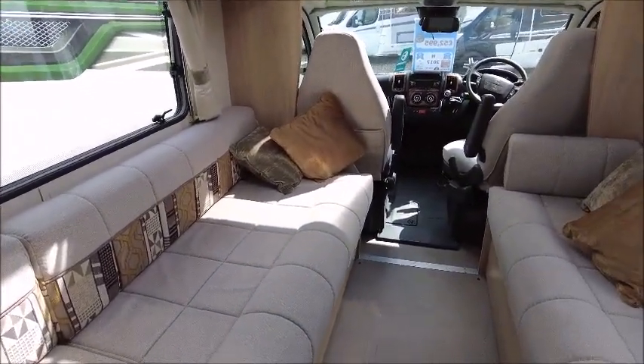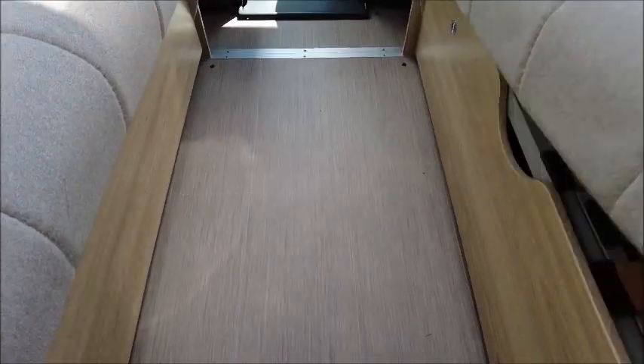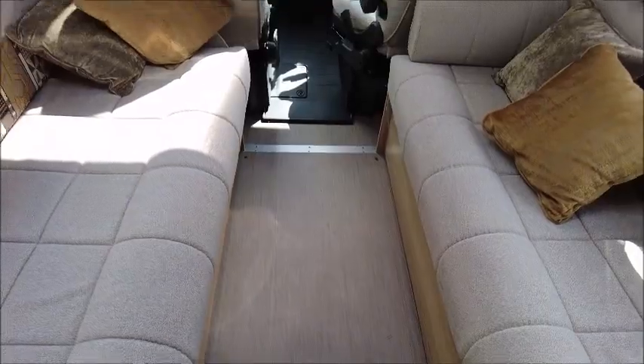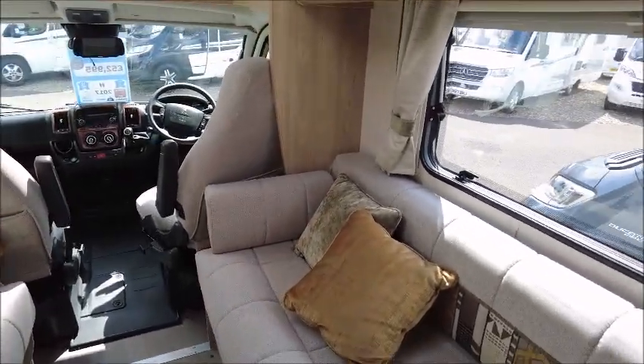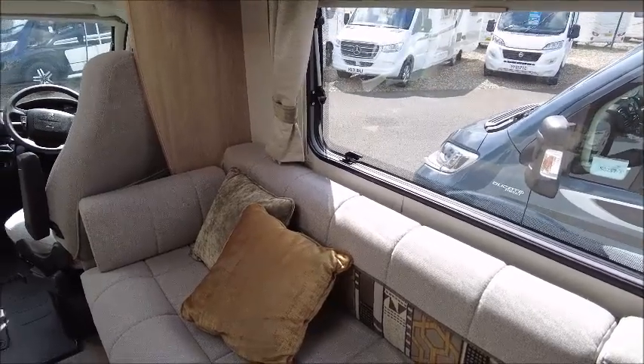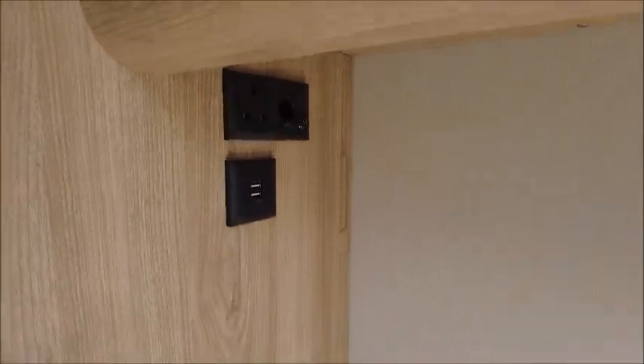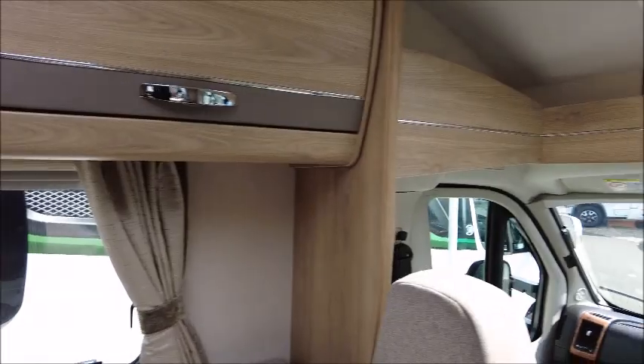Next we've got the lounge seating — two long benches which work as single beds or make into a double at night time. There are plenty of eye-level lockers either side. You can see there is a power bracket for a TV, and you've got your sockets and USB charge points there.